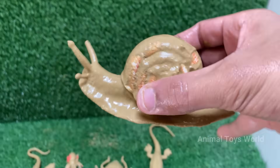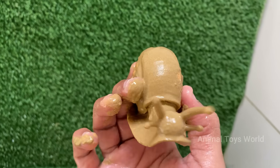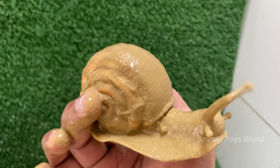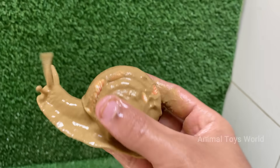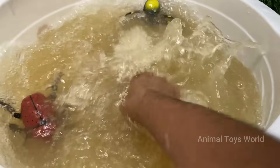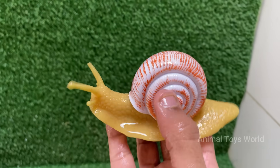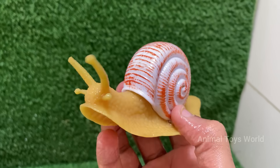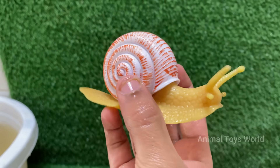A snail's shell is made of calcium carbonate and grows with the snail — they cannot leave their shell. Snails have a muscular foot that they use to glide slowly, producing mucus to reduce friction. Snails can hibernate or estivate — summer hibernation — to survive extreme conditions by sealing their shell with a layer of mucus called an epiphragm. Snails use muscular contractions, rippling their foot in waves, to move.